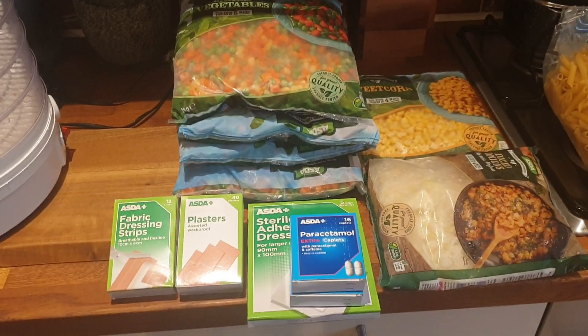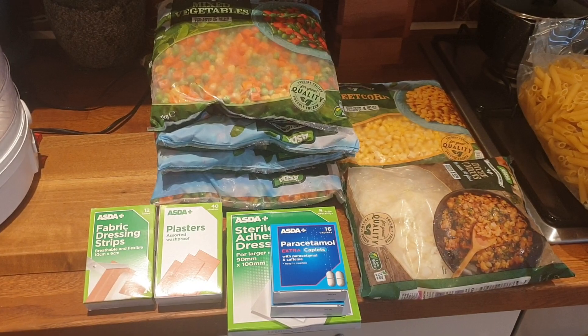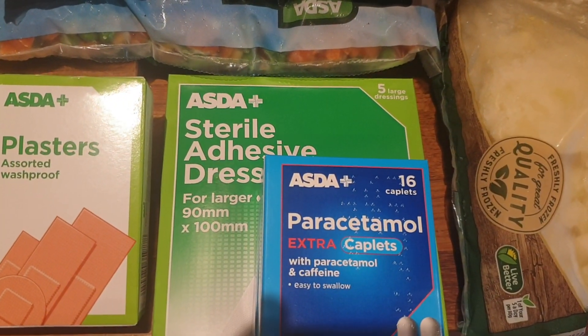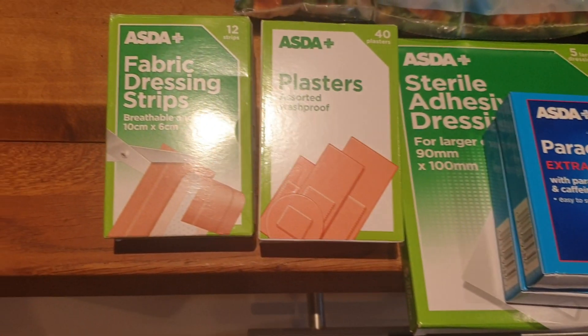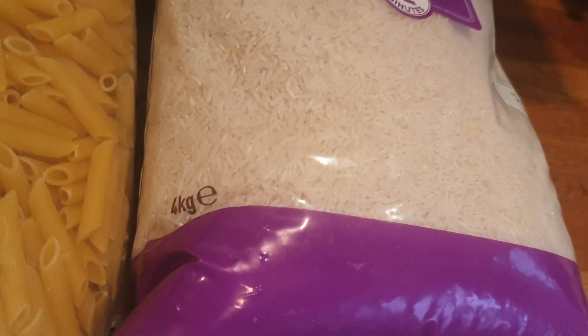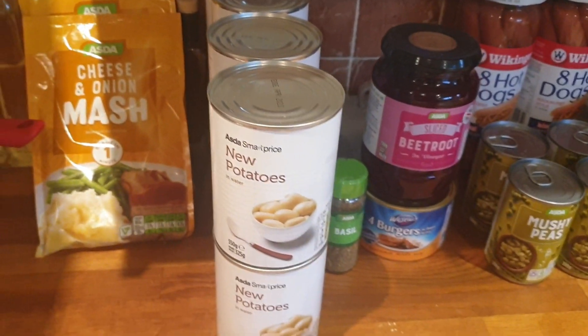Just been to Asda, this is just another boring prep shop. I bought four packets of veg, some sweet corn, some onions, a pack of five decent sized sterile dressings, two boxes of paracetamol, two different boxes of plasters, a large bag of pasta, a large bag of rice — four kilos — a couple of packets of mash. Never tried their cheese and onion mash before. Eight large tins of potatoes.